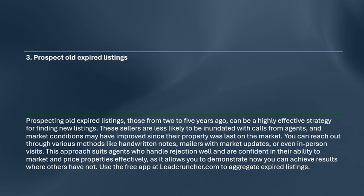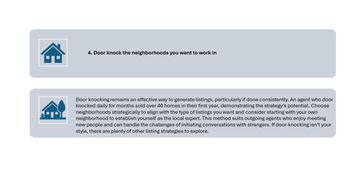Strategy 4: Door Knock the Neighborhoods You Want to Work In. Door knocking remains an effective way to generate listings, particularly if done consistently. An agent who door-knocked daily for months sold over 40 homes in their first year, demonstrating this strategy's potential. Choose neighborhoods strategically to align with the type of listings you want, and consider starting with your own neighborhood to establish yourself as the local expert. This method suits outgoing agents who enjoy meeting new people.